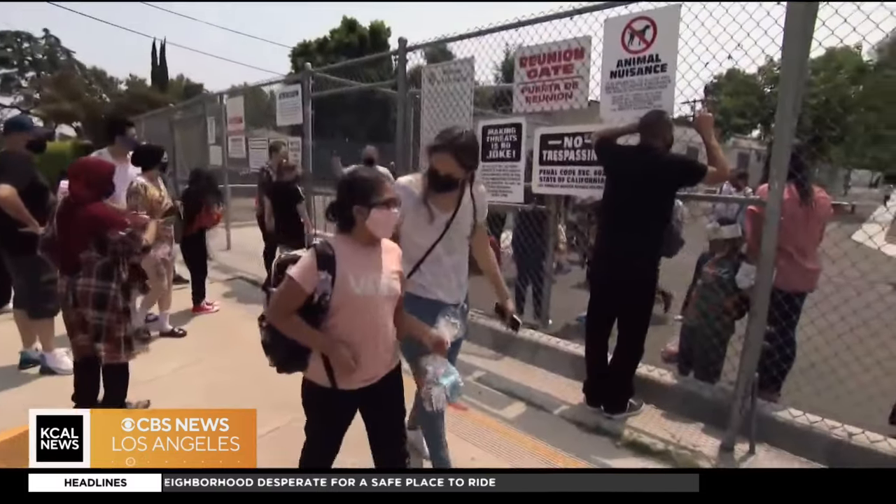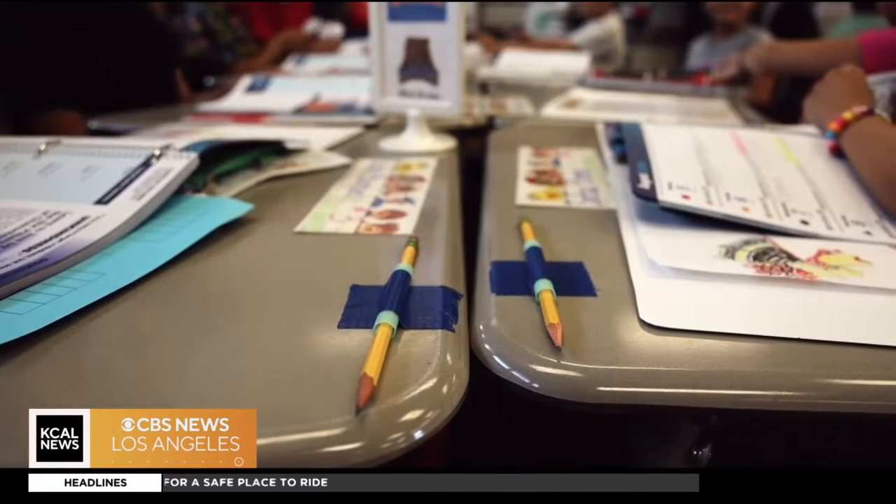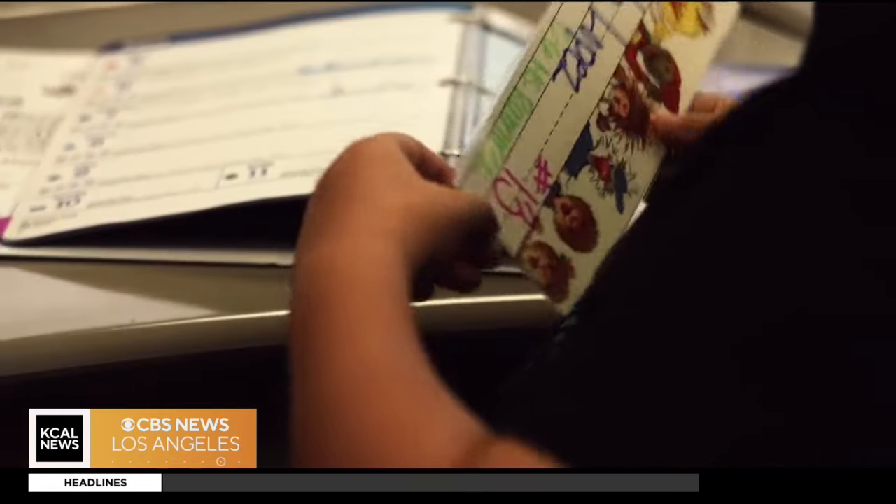A community effort on any campus to give students the best chance to be their best. Rick Montanez, KCAL News.